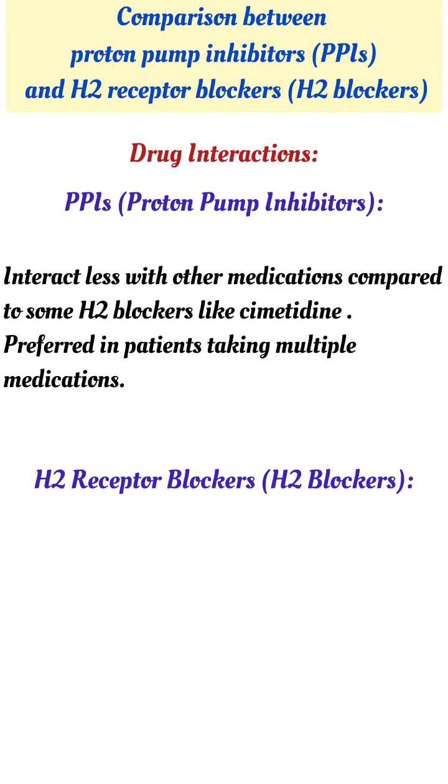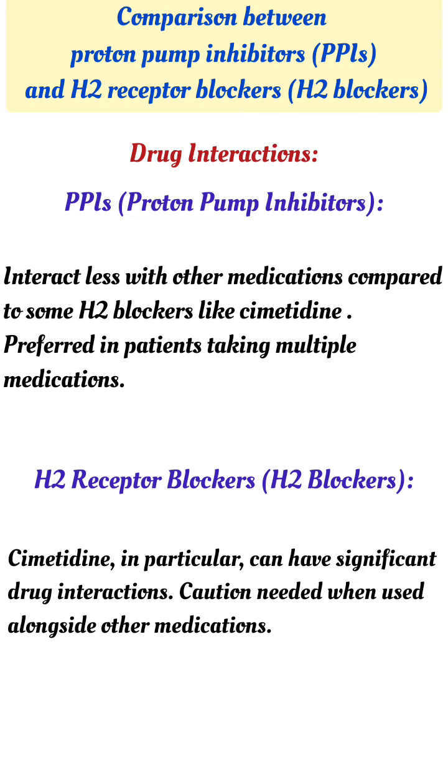Drug interactions: PPIs interact less with other medications compared to some H2 blockers like cimetidine, making them preferred in patients taking multiple medications. H2 blockers, like cimetidine in particular, can have significant drug interactions, so caution is needed when used alongside other medications.